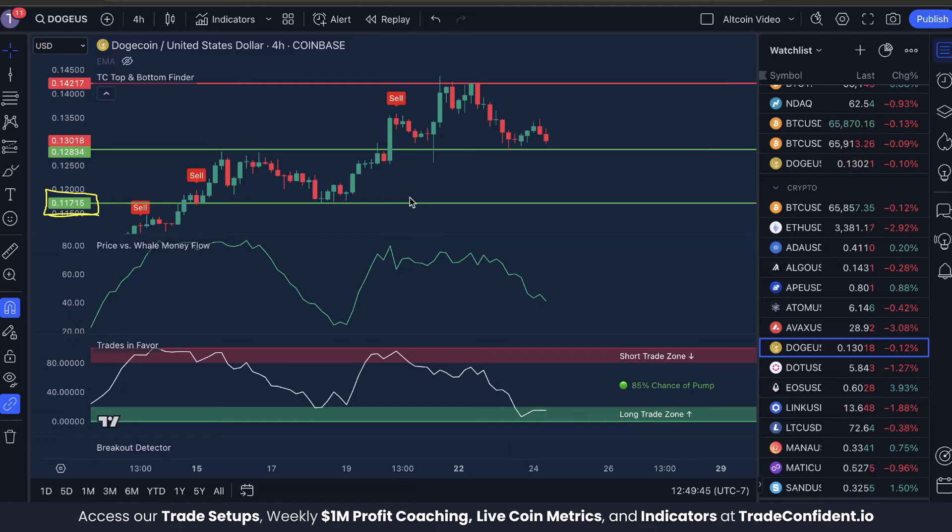A lot of people may be worried about this — that's a pretty big drop — but here at Trade Confident, we view this as a buy opportunity. We already see bullish sentiment on the indicators on the four-hour. An 85% chance of a pump tells us that this downtrend is running out of momentum quickly. I think by the time we reach that 11.7 cent mark, it'll be just about time to reverse. Whale money is moving out of the market, but once whales are oversold, they're likely to buy back in, and where whale money goes, the price is likely to go too.